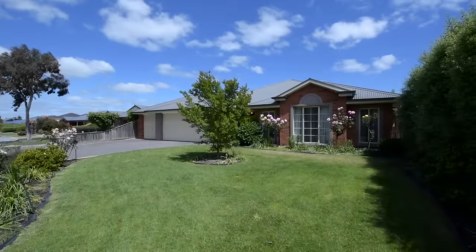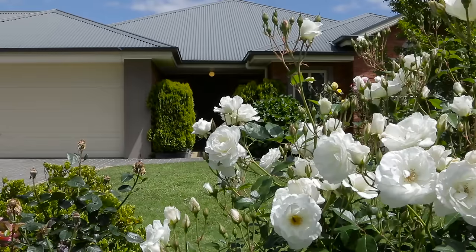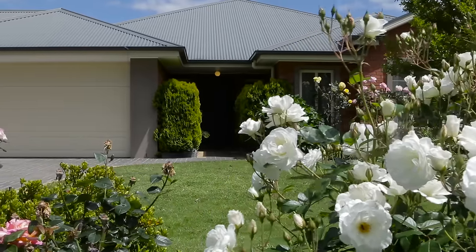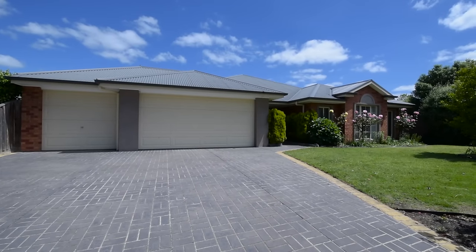Hello, Sam Painter from LJ Hooker Pakenham, and welcome to number four Maloof Court right here in Pakenham. This place is huge, set on 1181 square meters. If you're looking for room both inside and out, look no further — I've found the perfect property. I'm so excited to be showing you this beautiful home, come with me now and have a look.